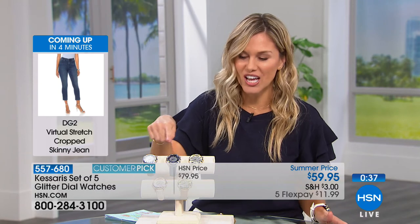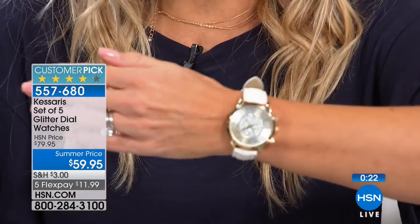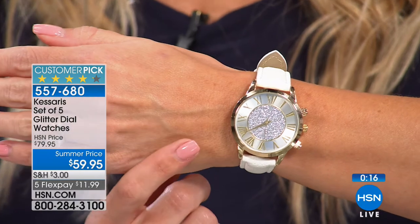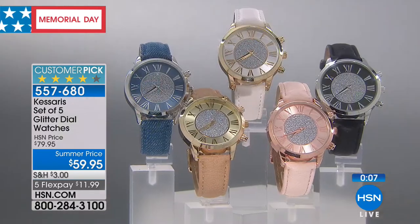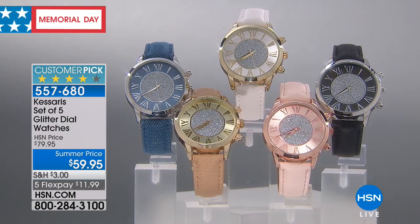$11.99 per flexible payment — that's basically one watch per flex pay. You could buy one and gift the other four, gift all five, or keep all five to coordinate with your summer wardrobe across five days of the week. I've been wearing the white — it looks gorgeous with a tan and white Diane Gilman jeans. It's a beautiful gift for yourself and four of your favorite friends. Wear a different one every day — all for $11.99 to bring home.